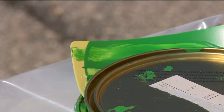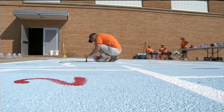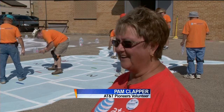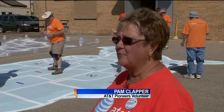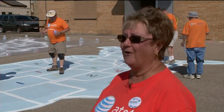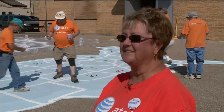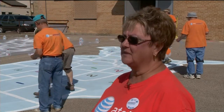One volunteer says seeing the kids react to the finished map is what makes this project worth her while. To see the kids and their smiles when they see the finished product — to know that they can come to the map and say, 'Oh, I took vacation here,' or 'I was born in this state.' It gives a whole new meaning and creates a dialogue amongst kids.